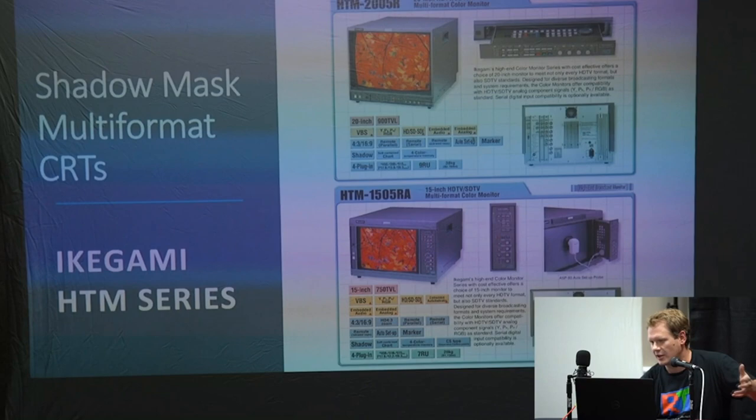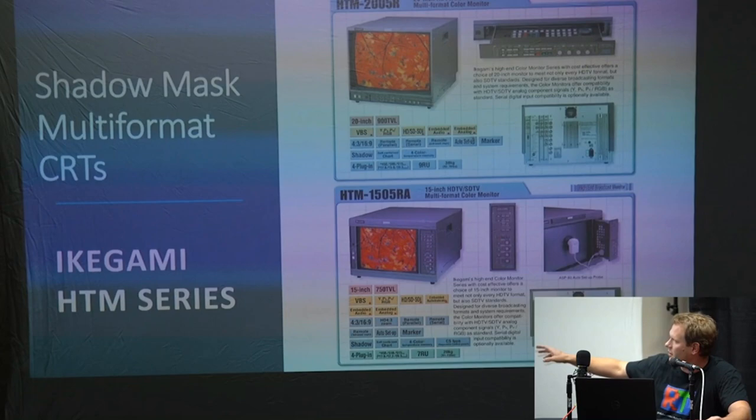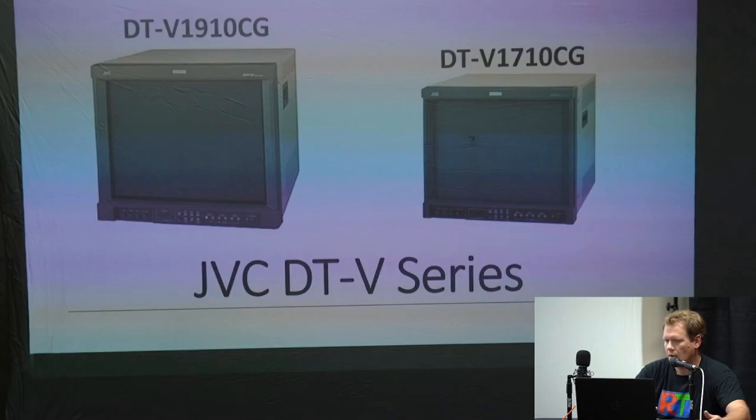There are shadow mask multi-format CRTs — meaning they can also go up to 1080i. These are the Ikegami ones. Same similar build quality, same thing about needing different input cards and calibrations. These ones are highly sought after. People who have these multi-format Ikegamis say they like them better than the Sonys — they're really high quality.